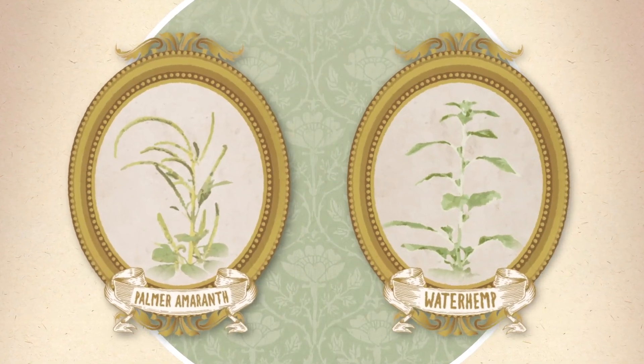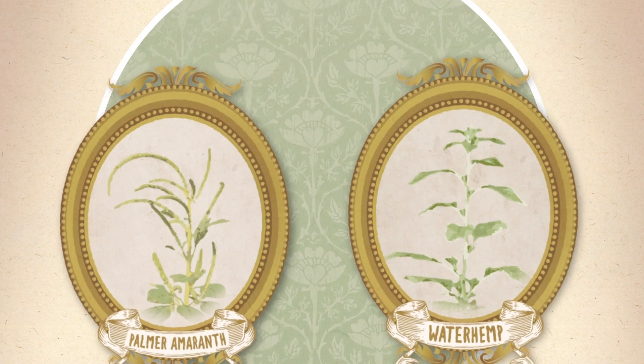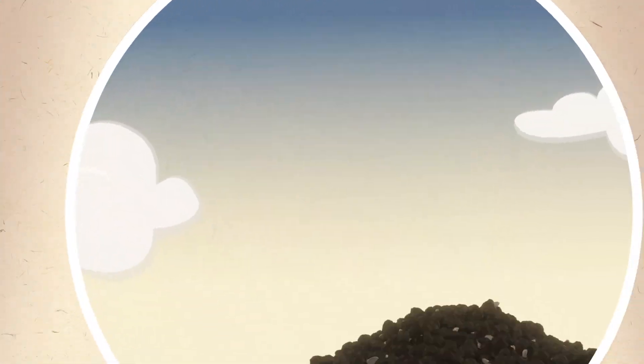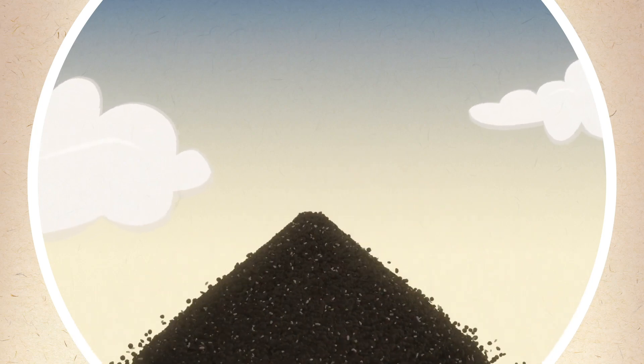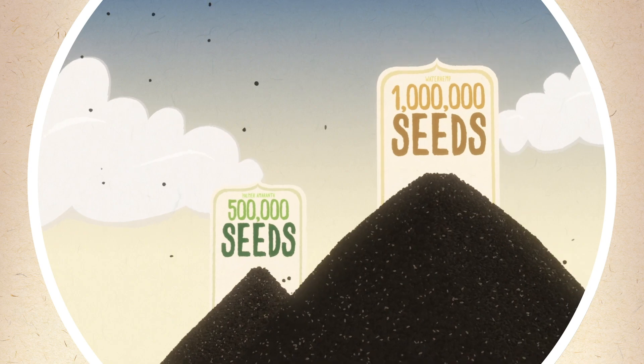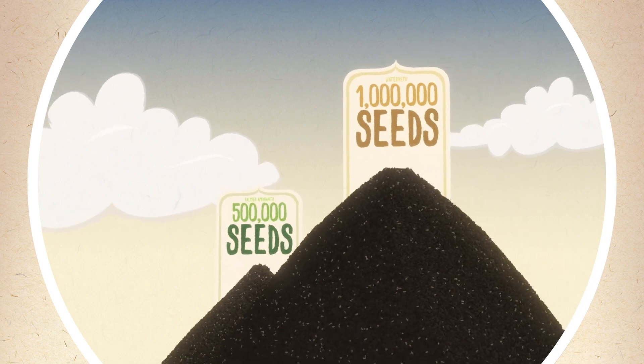Tough invasive weeds like Palmer amaranth and waterhemp — if unmanaged, their seeds can live in the soil for years. And talk about returns: just one Palmer amaranth can produce up to 500,000 seeds. A single waterhemp weed? Up to 1 million seeds. Over time, these weeds take over fields, steal nutrients from crops, and valuable yield from you.